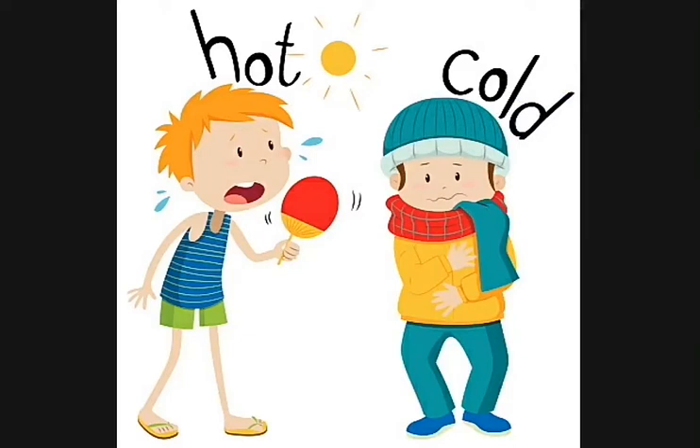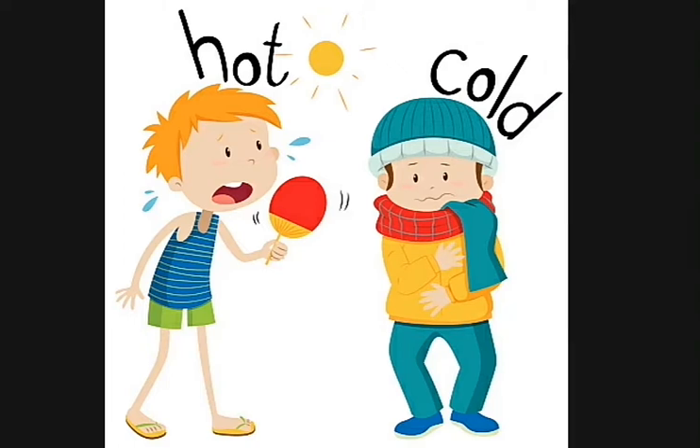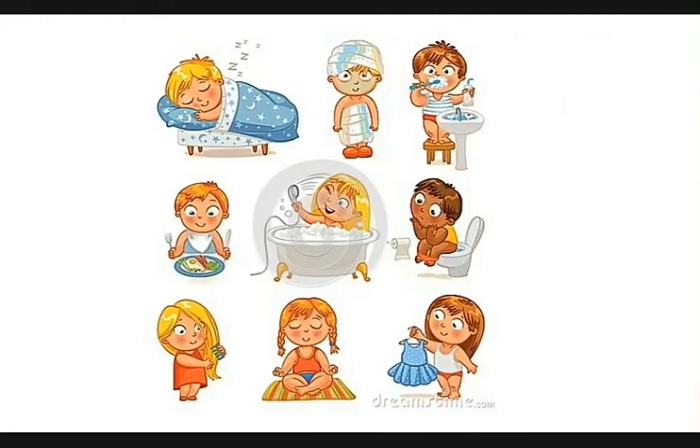All of us want good health. To stay healthy, we have to keep our body clean and follow good habits.